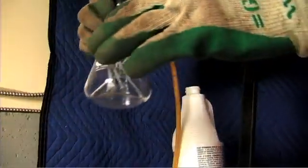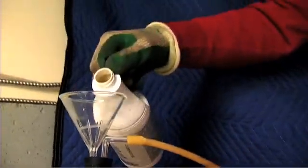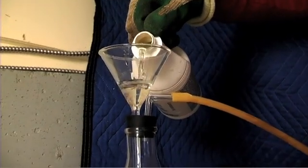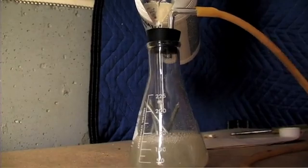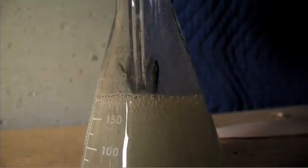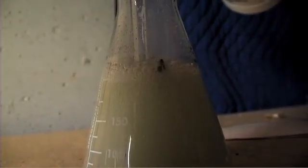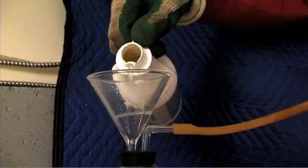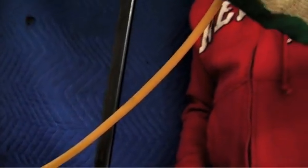Here's our beaker, and this is muriatic acid. Those bubbles are hydrogen gas bubbles that are filling this containment — this bottle — with hydrogen.